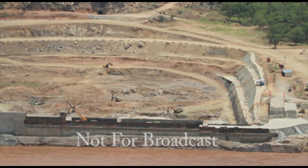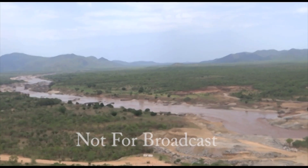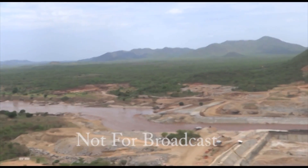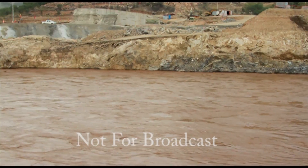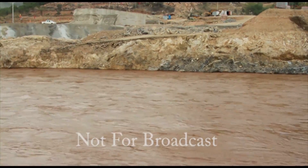The Great Ethiopian Renaissance Dam will make Ethiopia Africa's biggest power exporter in the next four years, producing 6,000 megawatts of hydroelectric power. The dam will be 1,708 meters long, 145 meters high, and will be equipped with two powerhouses. Potential buyers of the electricity include Somalia, Uganda, and even possibly Egypt.